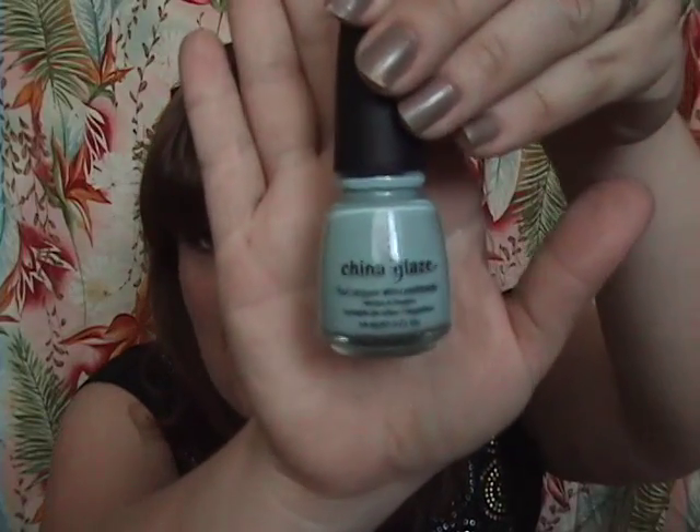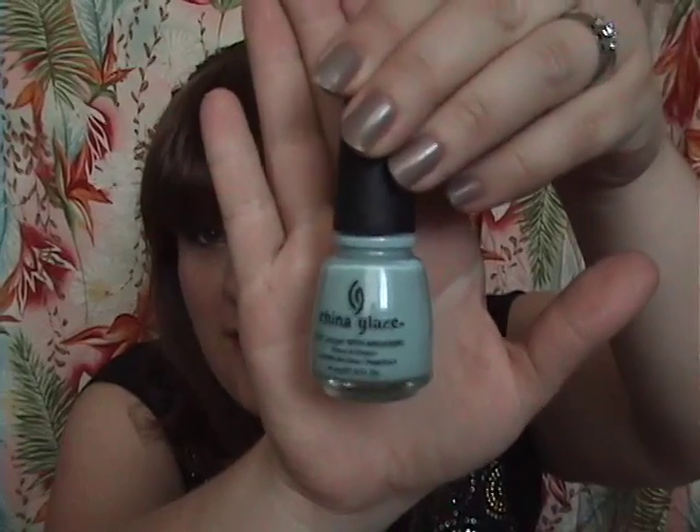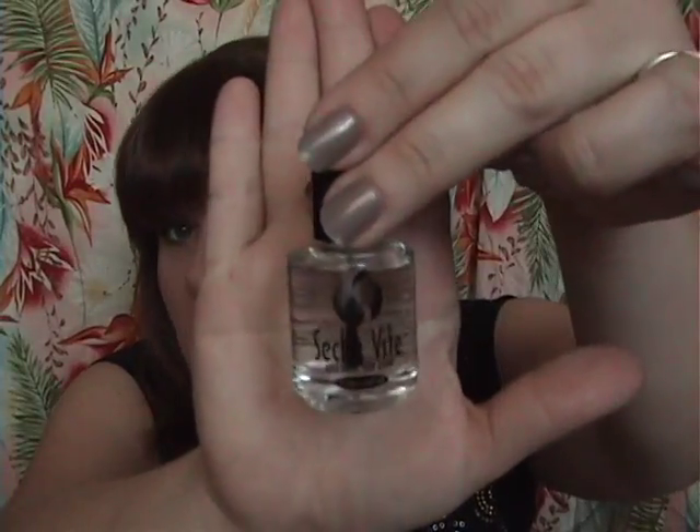I forgot to mention that also on our trip up north, I was so excited because where my husband's from they actually have a Sally Beauty, which is hard to come by in Canada. I went with my sister-in-law and I got this China Glaze nail polish called For Audrey — it's the Tiffany box blue color and I love it. I also picked up the Seche Vite fast-dry top coat. I had been hearing so much about it and it's awesome — it gives you a super professional, manicured look.